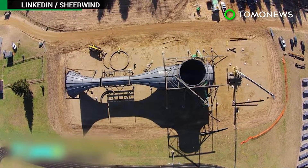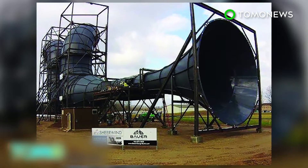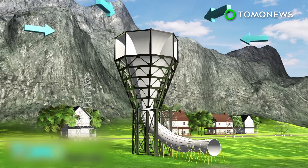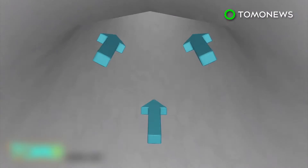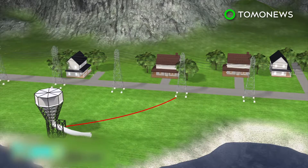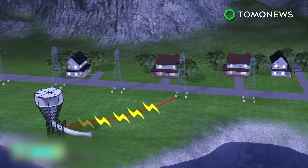Sheer Wind is a patented system of harvesting wind power that can produce six times more green energy than traditional systems, called Invelox for increased velocity. The funnel-shaped Invelox system captures wind from all directions, even with speeds as low as two miles per hour. The wind is then funneled through a duct where it picks up speed, and the accelerated wind is delivered to generators on the ground level, where its kinetic energy is harnessed to produce electricity.